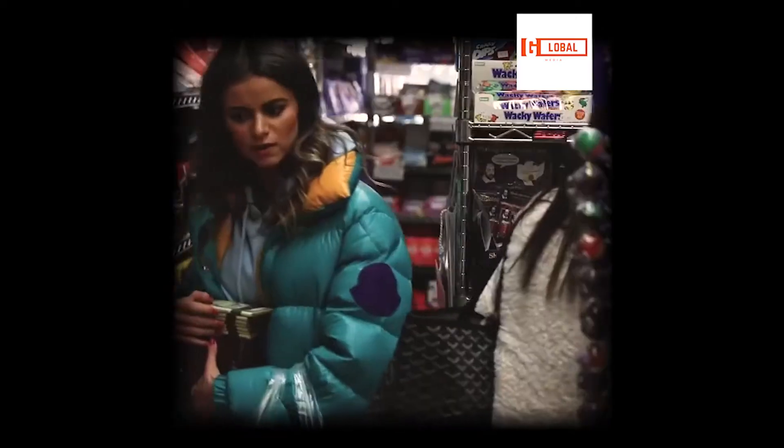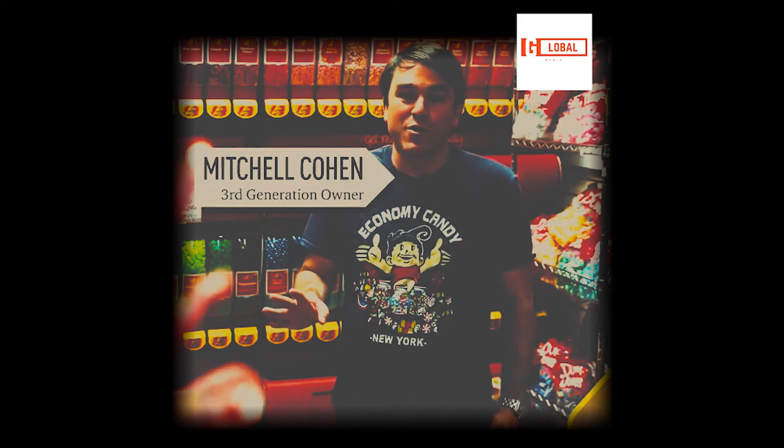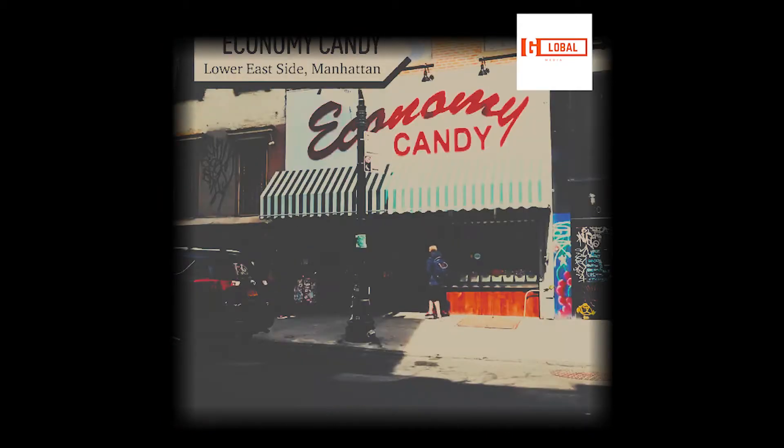First-timers, they walk in there like, what the hell is this place? They have no idea what to expect. Whatever mood you were in when you walked in the door, you're immediately taken somewhere different and you're happy when you walk into Economy Candy.